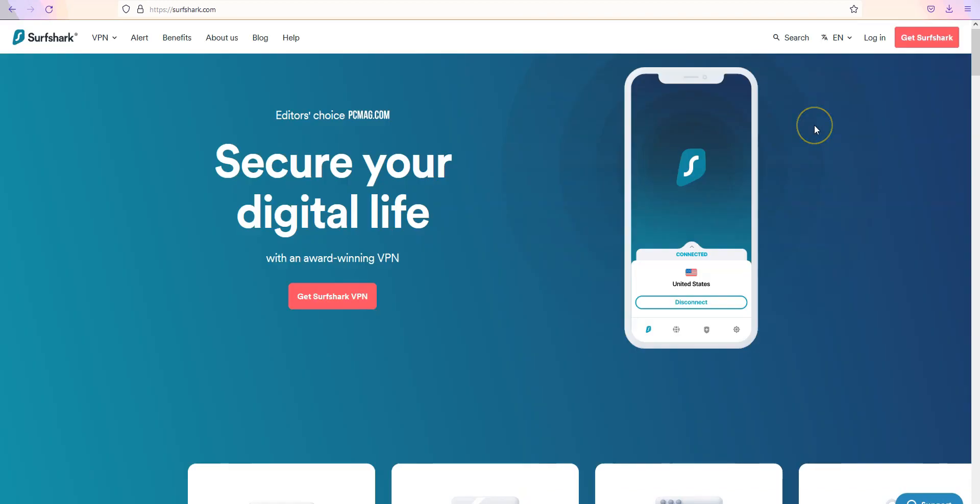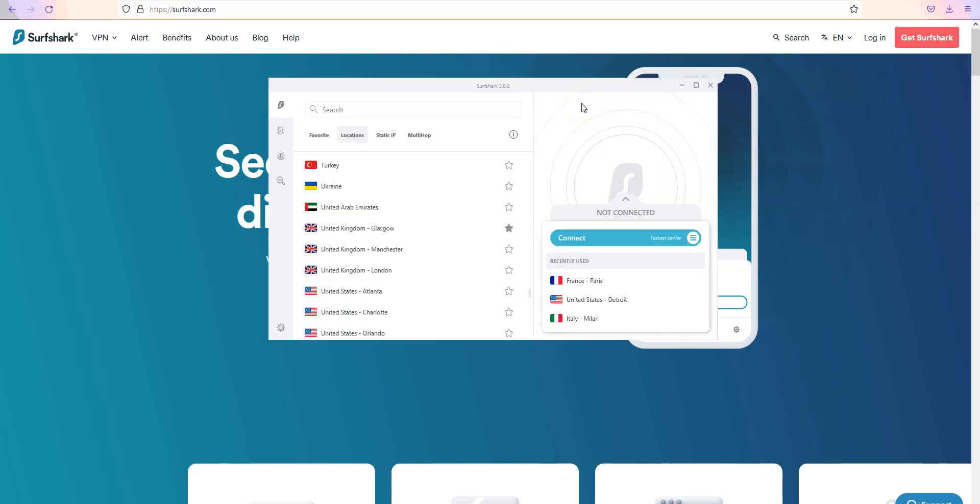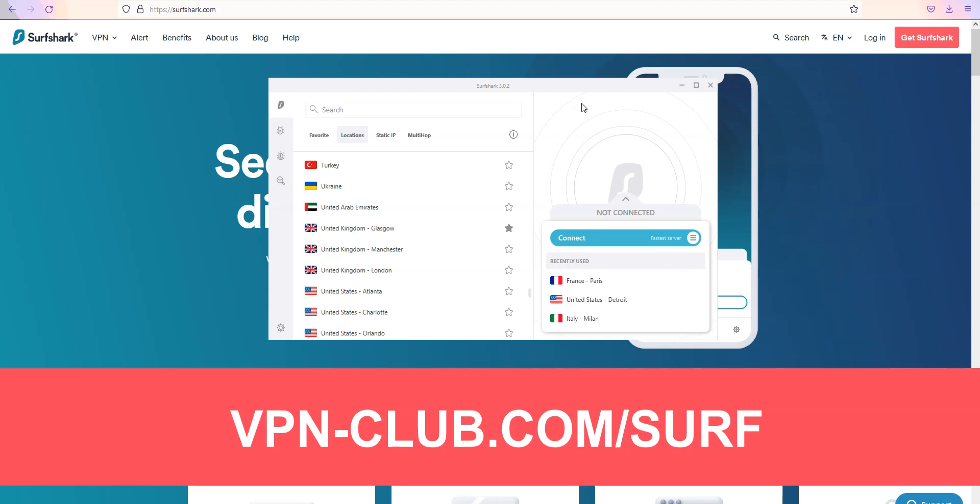Before concluding, a special mention to Surfshark VPN, which is also an excellent VPN and deserves to be part of our top 3. Surfshark comes with all the features and benefits of a premium VPN — more than 3200 servers in 65 countries. To give it a try, visit vpn-club.com/surf or click on the link in the description. With our link, you will take advantage of an 81% discount. It is one of the cheapest premium VPNs on the market, and like all the VPNs we recommend, Surfshark offers a money-back guarantee.